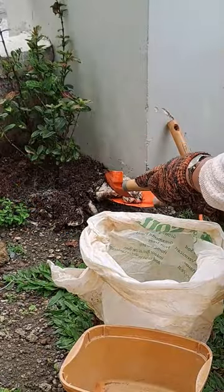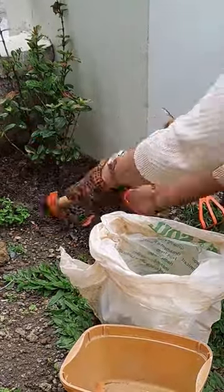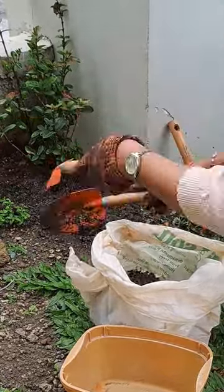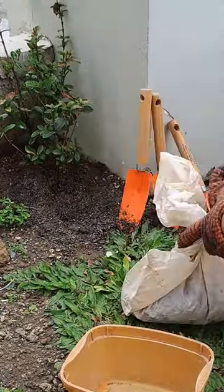They typically grow on decaying wood or plant material. They are also common on mulch of plants. Mulch — these are layers of decaying leaves or compost to help enrich the soil, so I think I got this in one of the plants that I bought.